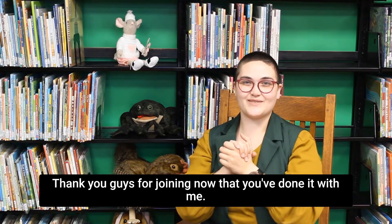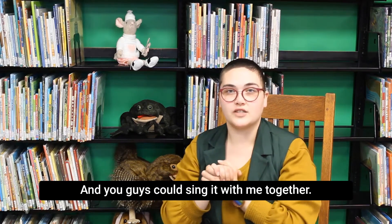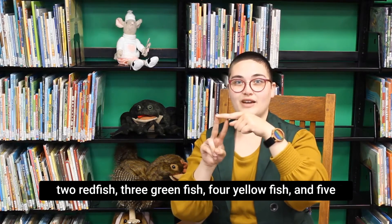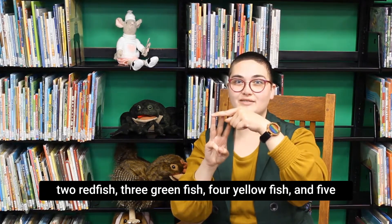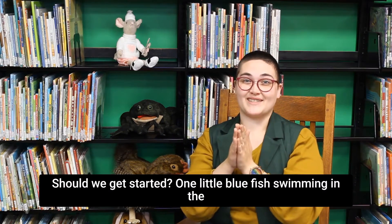Very nice job! Thank you guys for joining. Now that you've done it with me, do you think we could do it one more time and you guys could sing it with me together? We'll do the same colors in order — blue, then two red fish, three green fish, four yellow fish, and five purple fish. Should we get started?